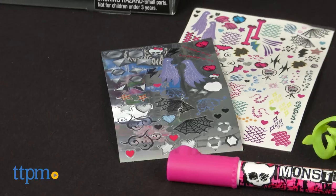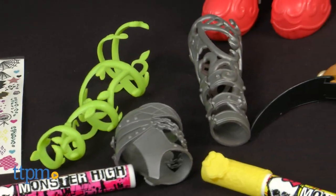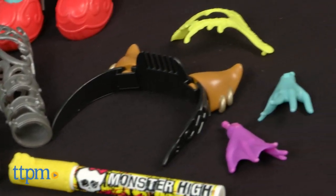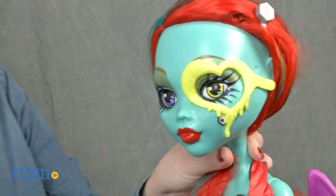There are also shimmery stickers, glasses, leg cuffs, shoe covers, wings, an extra pair of hands, a headband, a hair extension, an eye mask, and earrings. These tall dolls take the Monster High play to new heights.